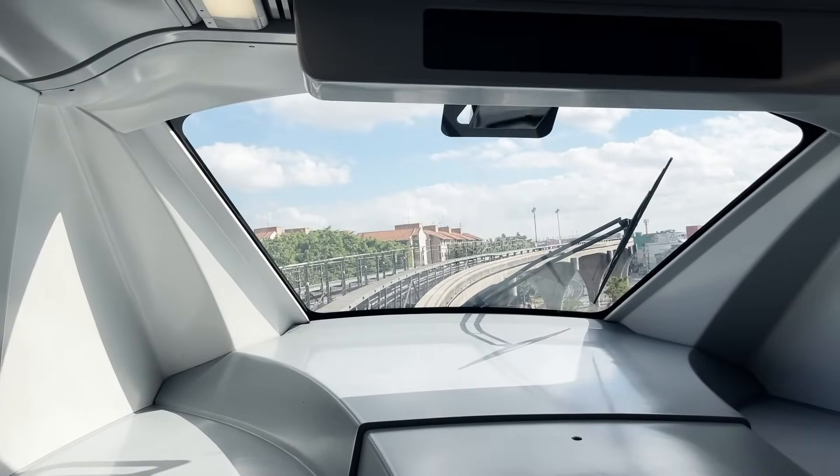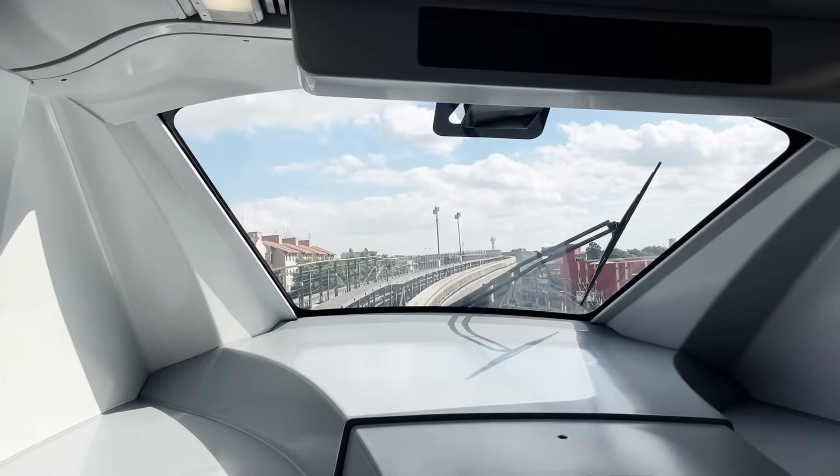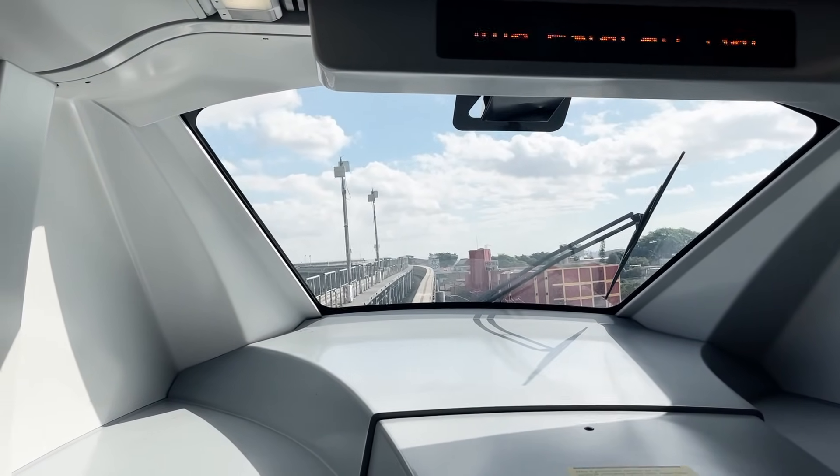The ability to see out the front only adds to that sensation. It's honestly quite scary, but thrilling at the same time.